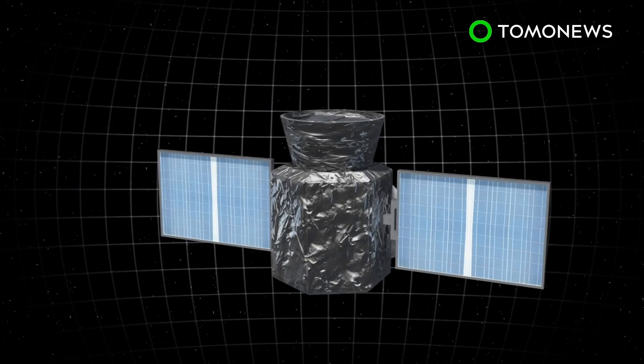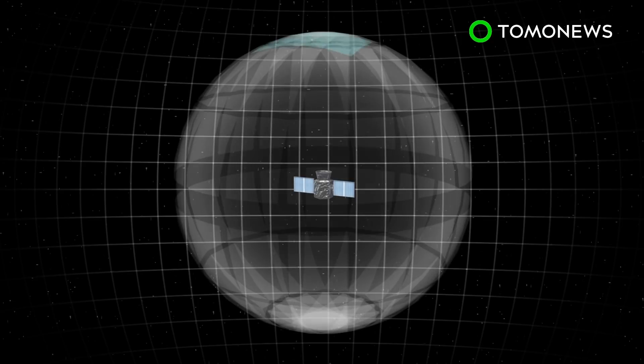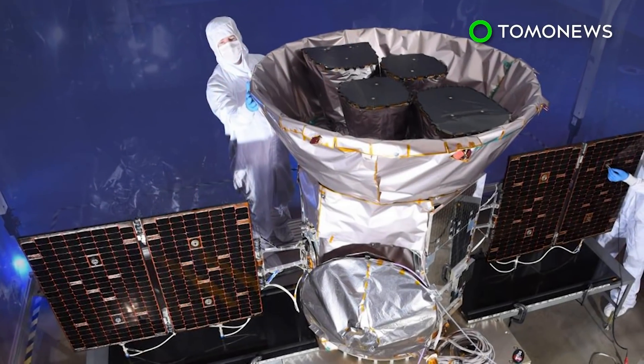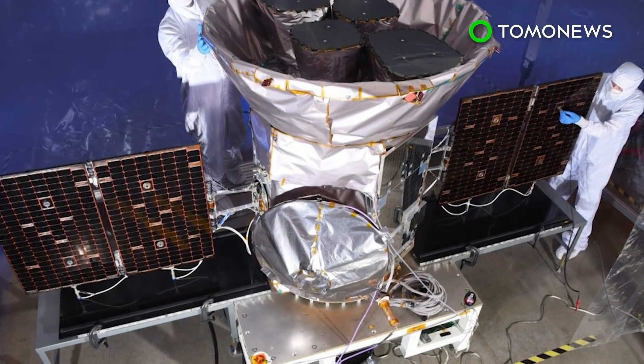NASA says the mission will cover an area 400 times greater than observed by the Kepler Space Telescope. Tests will look at 26 different sectors of space over a two-year period. According to the Space Agency, tests will observe stars up to 100 times brighter than previously covered.